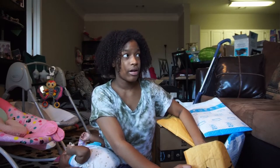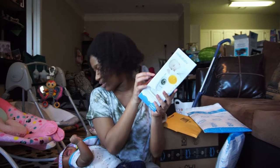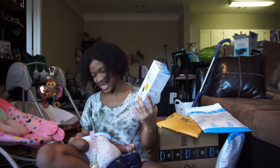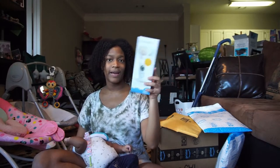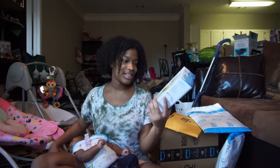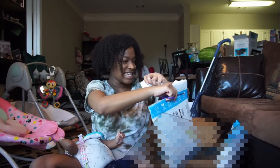I got another camera for her monitor — she already has one. Now I can put one at a different angle so I can always see her face no matter how she's laying. I'm excited about this.